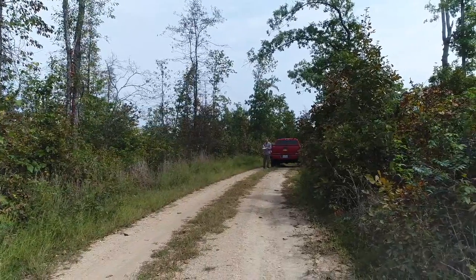Check us out at instantacres.com. Really overcast, not the prettiest video, but it's a nice property — check it out in the summertime and you'll really love it.